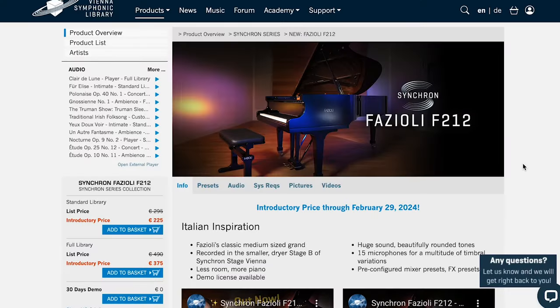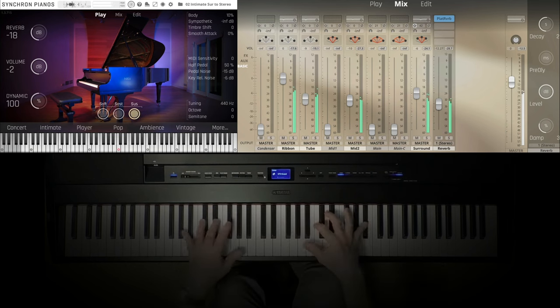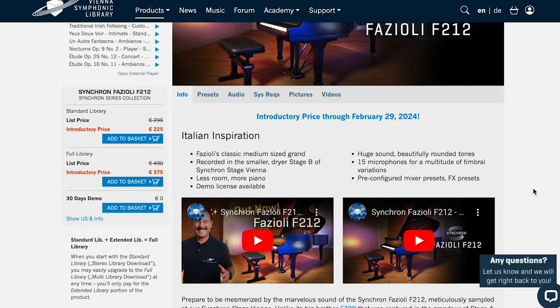I'll include links to this and everything I mentioned below. Please use Sample Library Review links so developers know where traffic comes from. Some links might be affiliate links and at no cost to you, we might make a small commission, which helps keep the site and channel going. New release from Vienna Symphonic Library: Synchron Fazzoli F212 — an Italian medium-sized grand piano captured in the drier Stage B of the Synchron Stage with 15 microphones and pre-configured mixing. €225 for standard, €375 for full — head over to Vienna, log in, and see what your price would be.